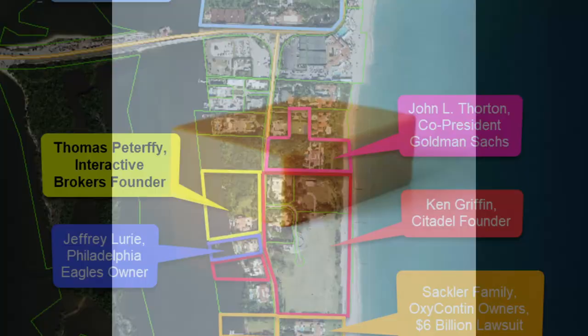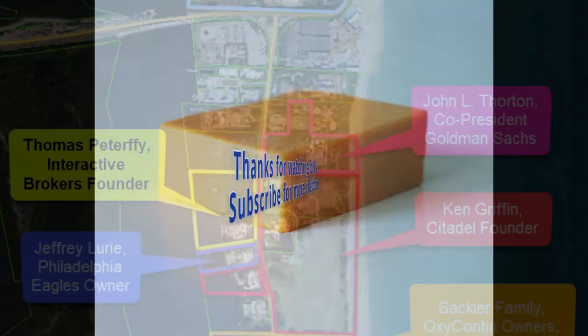Thanks for watching folks. Subscribe for more cheddar — I will be sure not to disappoint. Let me know in the comments if you would build a house of this magnitude. Stay classy, YouTube.